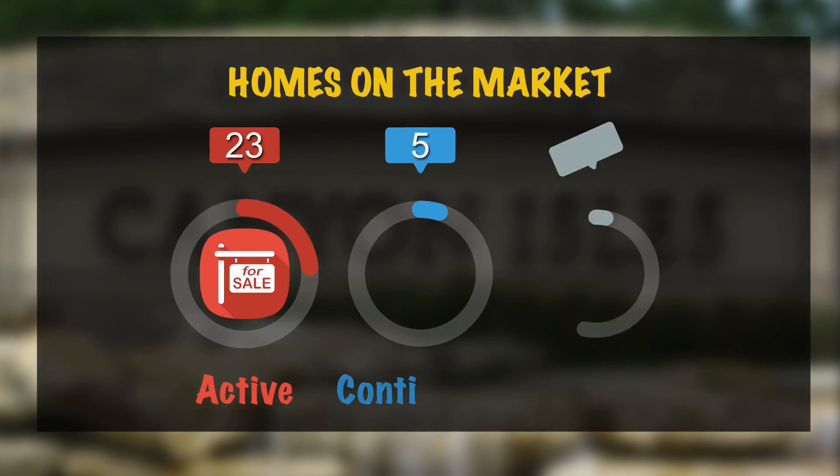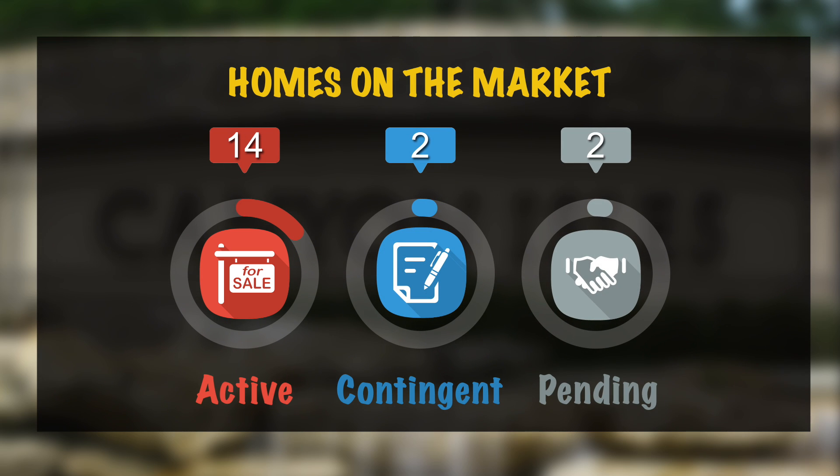We're going to start off by taking a look at the current market. Currently there are 18 homes on the market: 14 that are active, two under contract marked contingent, and two under contract marked pending.